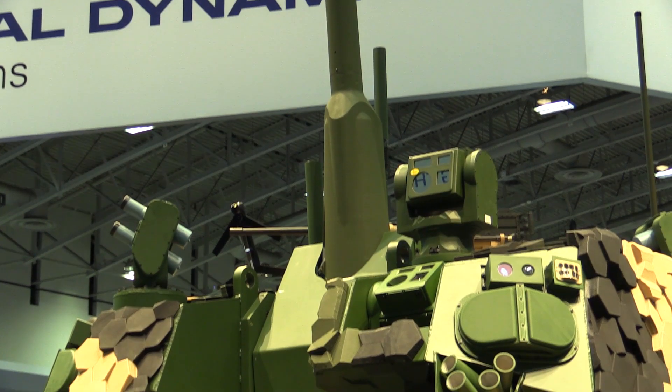At AUSA this year, General Dynamics Land Systems unveiled what they're calling the Gryphon 3. It's an evolution from their Gryphon 2 concept that was put forward for the mobile protective firepower program for the US Army.